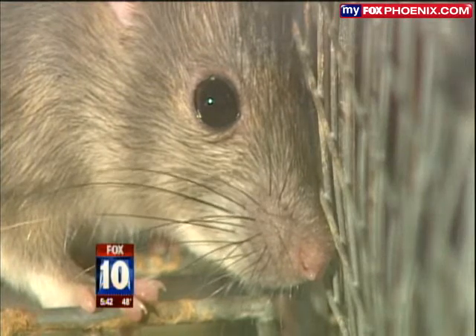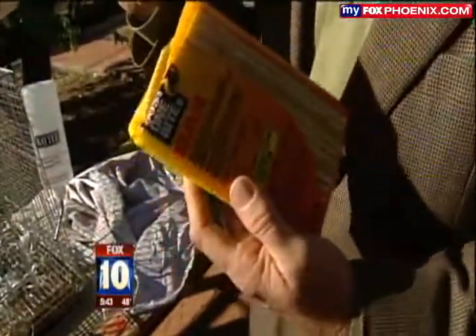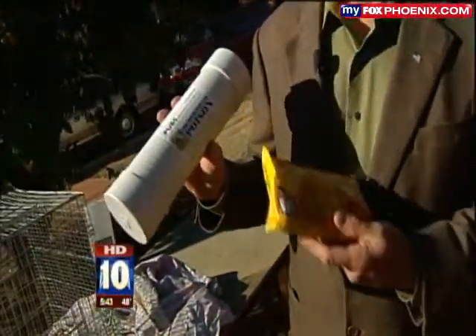So what should you do? The old conventional snap trap — that's great. But the real secret weapon for Phoenix, Arizona, is going to be the bait unit with the correct poison that you put in. Just one bite. It's a blood thinner — we're actually putting the rats to sleep. Hang it in your trees; they come and get a little bit to eat.